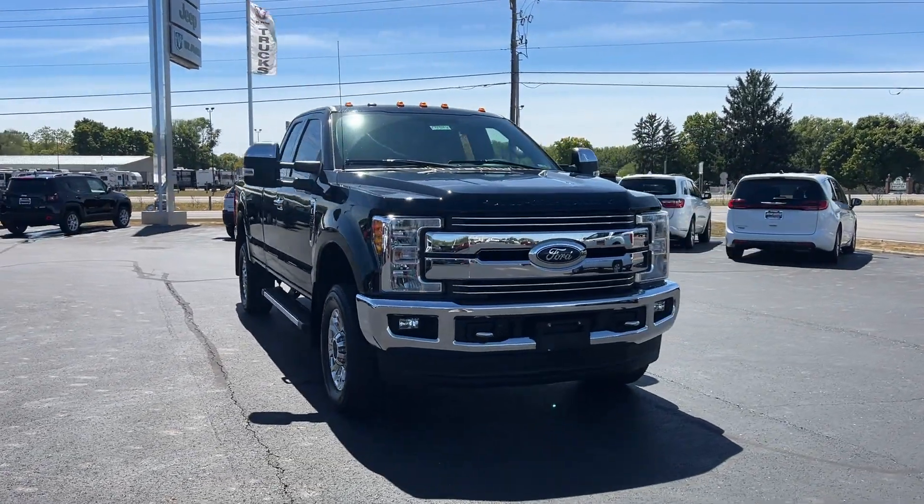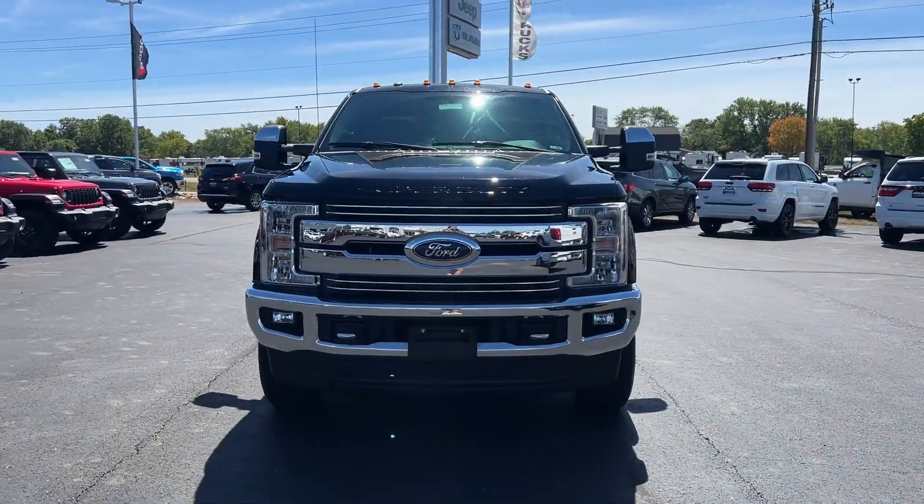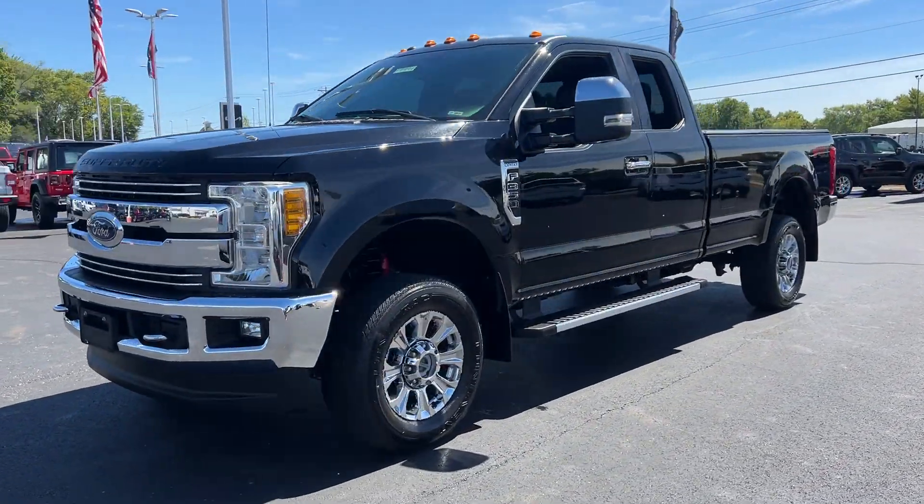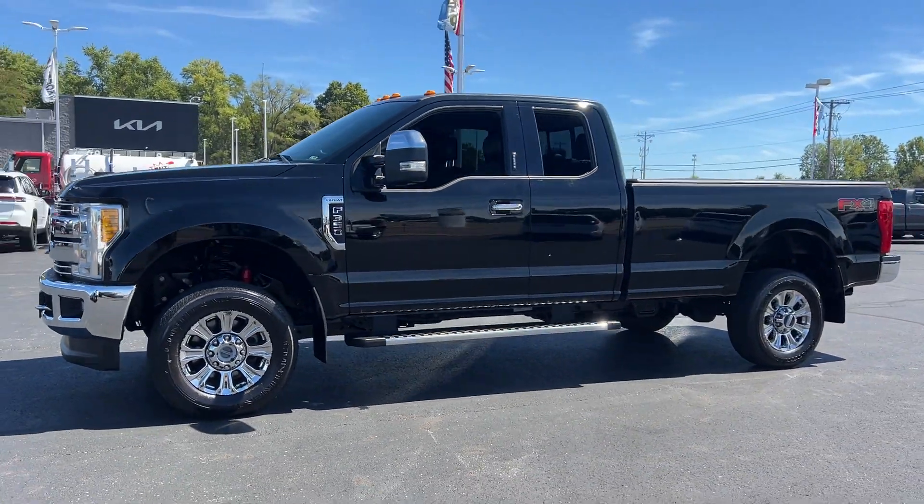2017 Ford Super Duty F-350 SRW with less than 67,000 miles on the odometer. This truck makes room for the whole family.